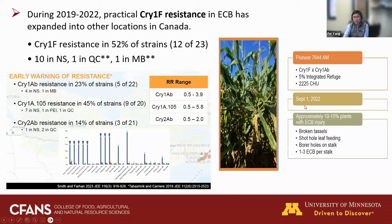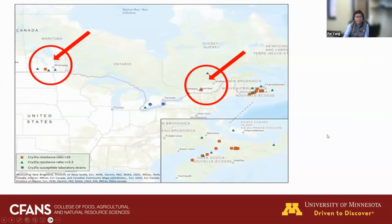Here is another field with severe damage by ECB — this hybrid expressed two Bt proteins, both cry1F and cry1Ab, and about 10 to 15 percent of the plants were severely damaged by ECB larvae. I'd like to emphasize two locations: the resistance populations found in Manitoba and Quebec are very close to the mainland US. Because ECB is a mobile insect that can migrate long distances, there's a very high chance these moths can migrate to the mainland US and establish resistant populations, causing problems for Bt resistance management for US corn growers.